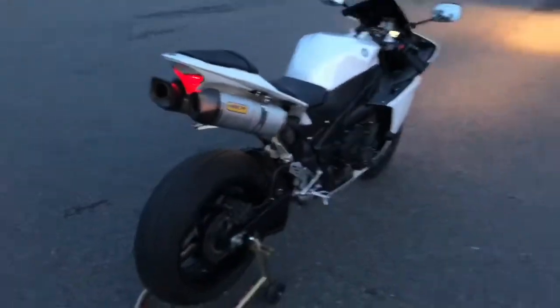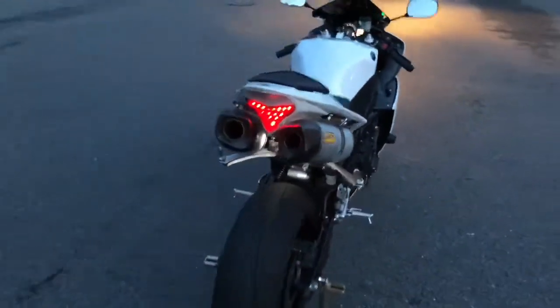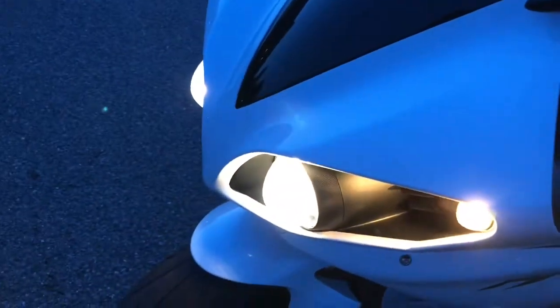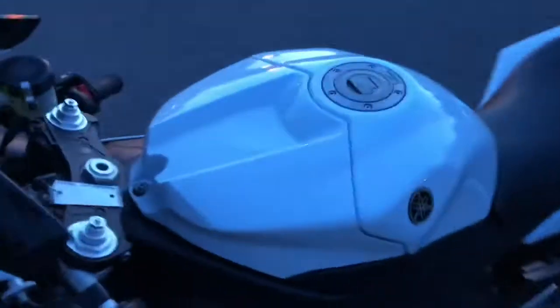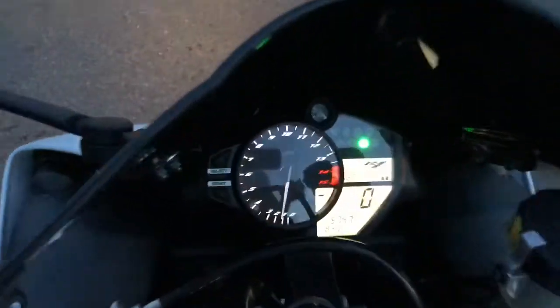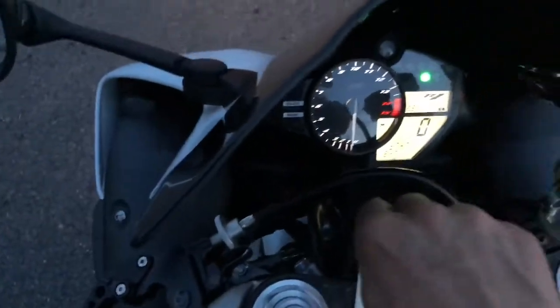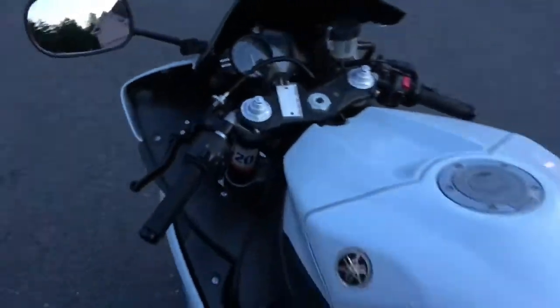Super super aggressive — sounds mean as hell. Hope you guys like the video. Open it up smart, you drive. Bike's got 5,747 miles — amazing machine.